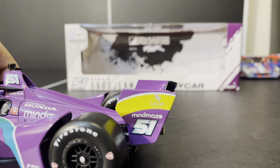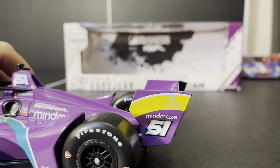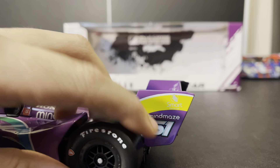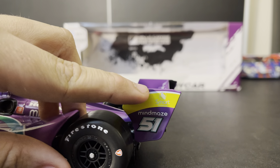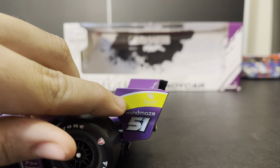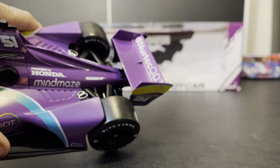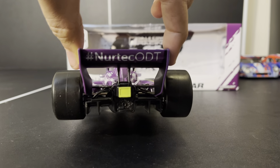Here on the back we have Smart Sanitizer, because in this day and age hand sanitizers are a very big business. Mind Maze and the number 51. It's nice to see actual parts of the livery on the rear wing of the road course cars — it just looks good. We are missing the little louvers right there, but I'm not going to say anything bad. And we got Nertek ODT on the actual main back wing itself. We do have decaling on the back.